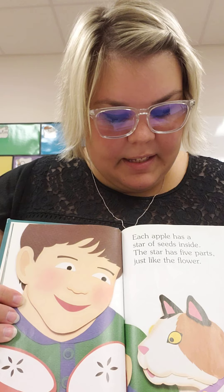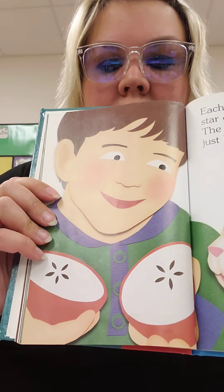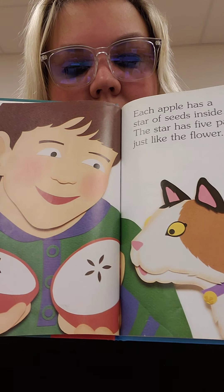How about apple juice or apple pie or apple donuts or apple cake maybe? Each apple has a star of seeds inside. The star has five parts, just like the flower. Well, that's cool.